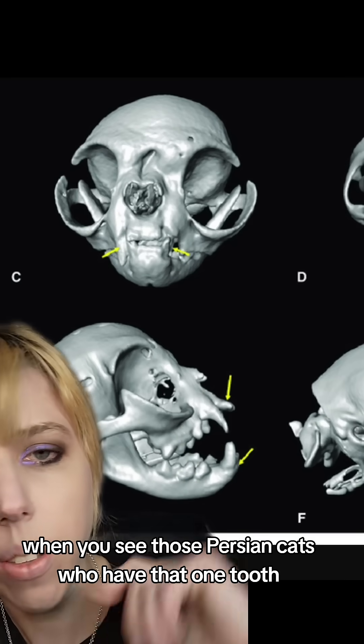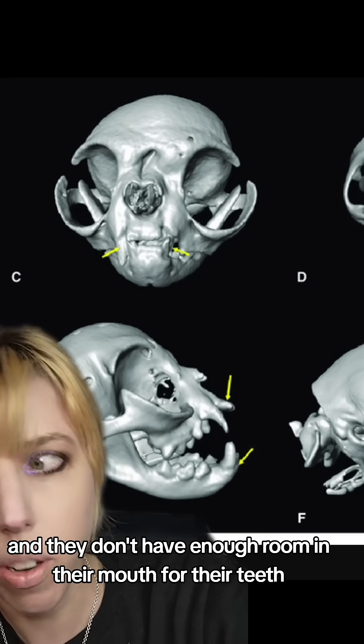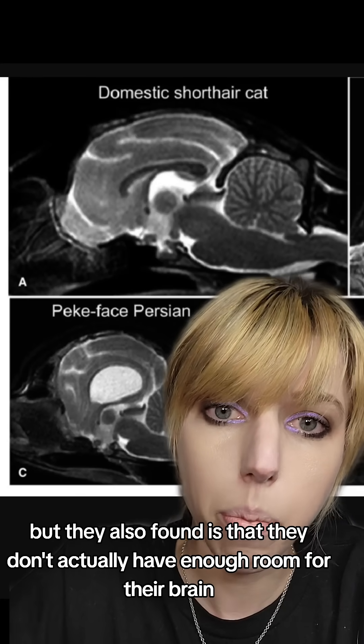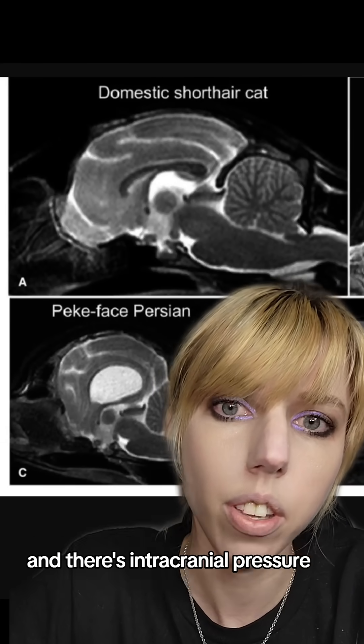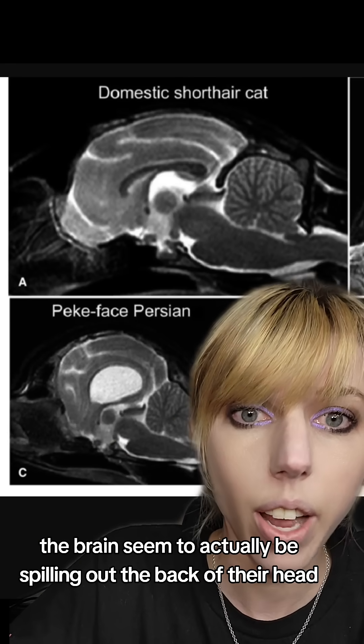When you see those Persian cats who have that one tooth, that's because their jaw is not properly aligned and they don't have enough room in their mouth for their teeth. What they also found is that they don't actually have enough room for their brain. Hydrocephalus is a condition in which fluid accumulates and there's intracranial pressure, and their brains seem to actually be spilling out the back of their head.